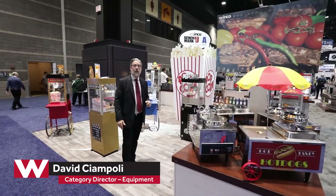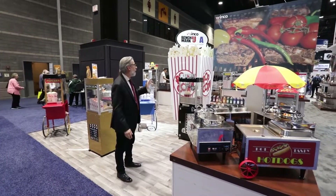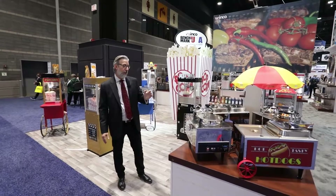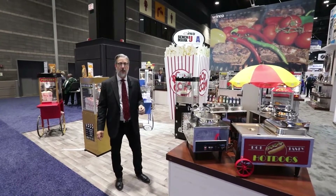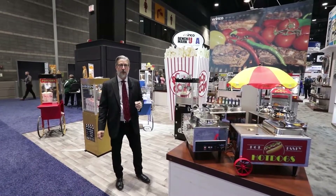Welcome. Today we're taking a quick look at the offering from Benchmark by Winco. Benchmark is our line of concession equipment, which incorporates everything from theme-type food warmers that are designed to give that extra pop on the back counter and show a customer exactly what offerings you have.